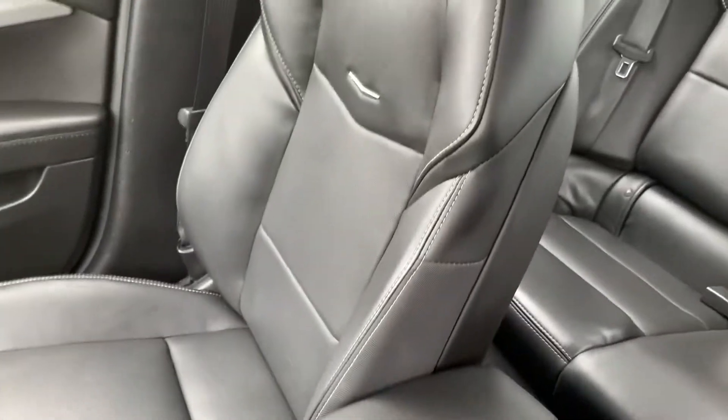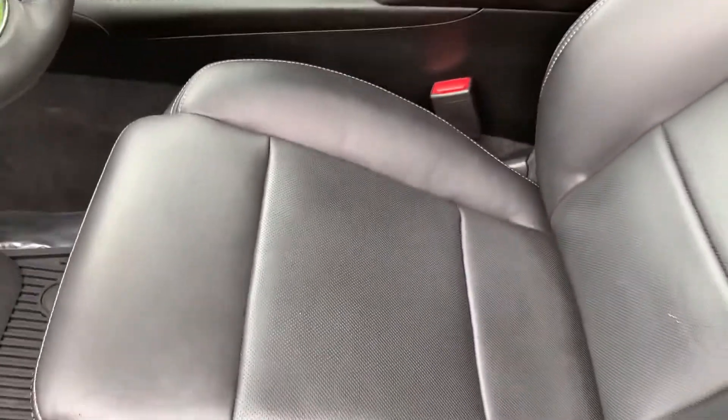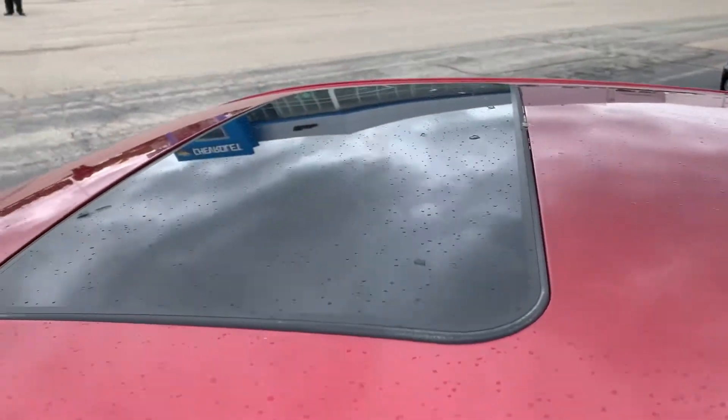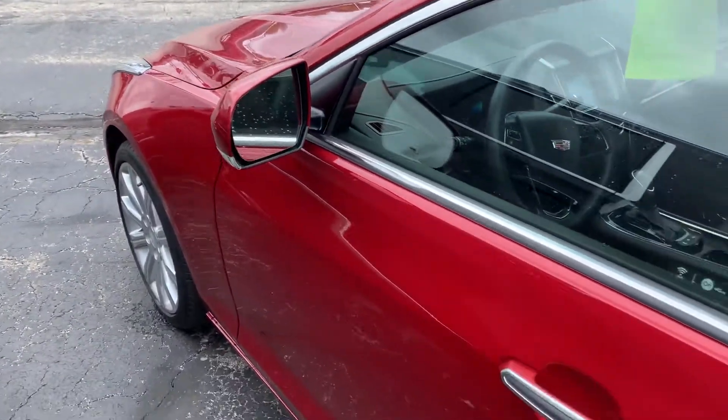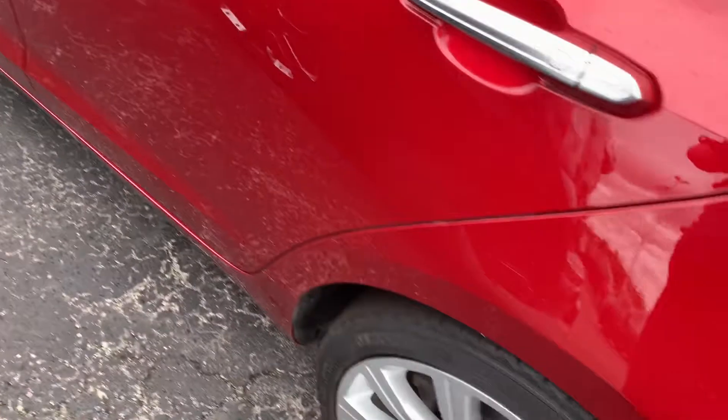Everything looks good on the interior here — no visual rips, tears, or stains. And we do have a price to move, so stop in and take it for a test drive. We're located at 8600 Washington Avenue, Highway 20, Racine. Phone number 262-886-1010.